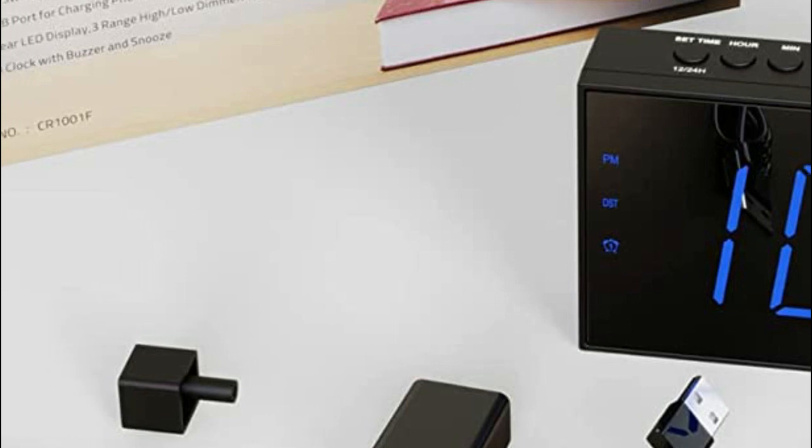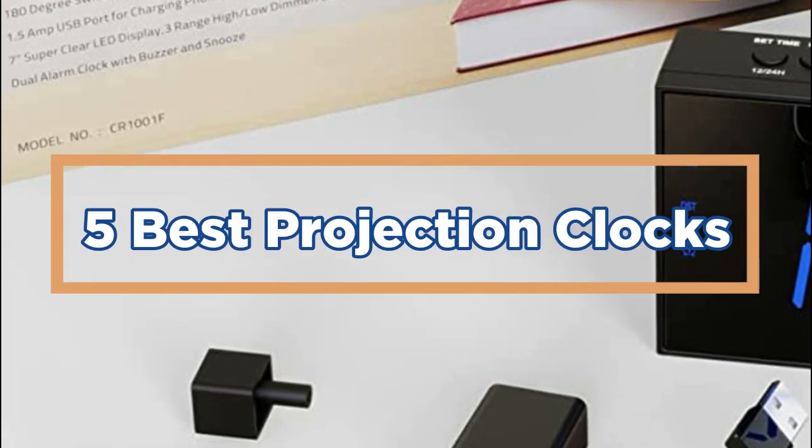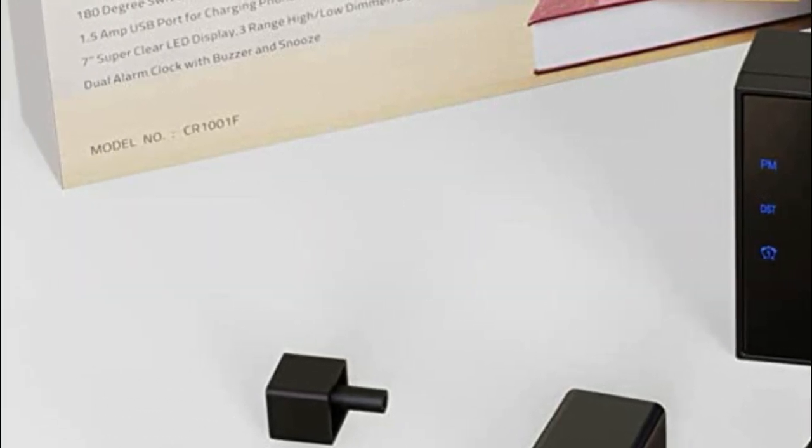In today's video, we will show you the top 5 best projection clocks. So, let's get started.